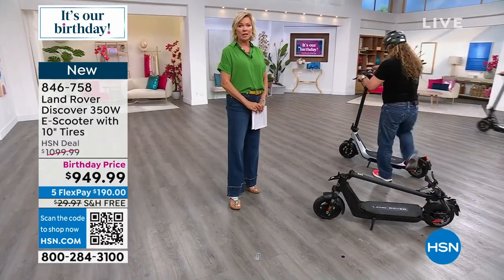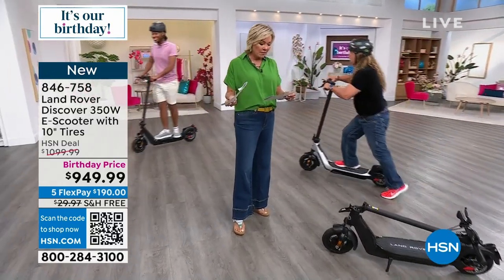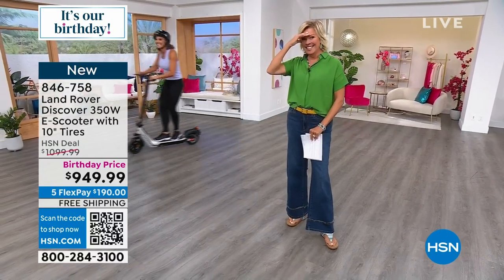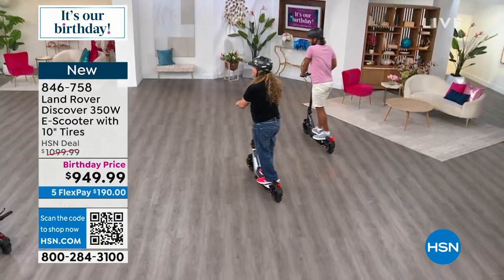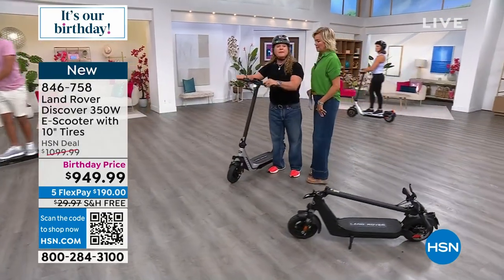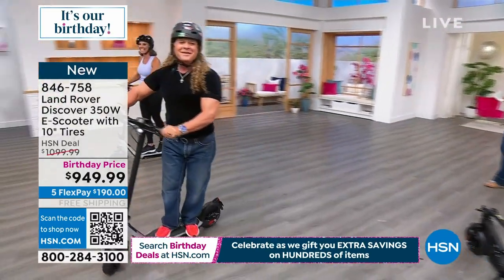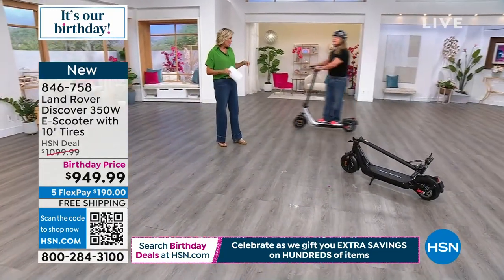We give you free shipping and $150 off the price, plus financing. You can do a regular HSN card — five flex of $190 — or any credit card. You can do VIP financing at $52.77 per month over 18 months with no interest. The scooter has a little bell on it too. It's got a nice turning radius. Completely silent — no noise at all. You could be stealth on somebody.